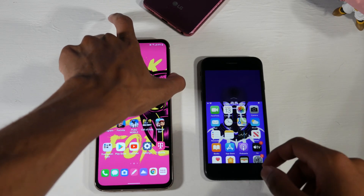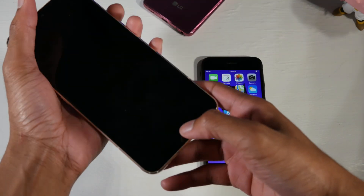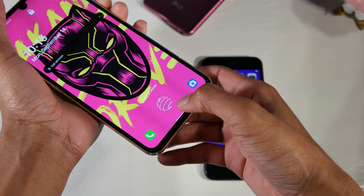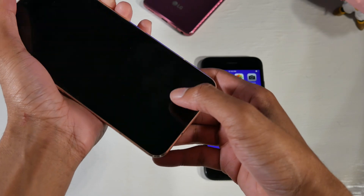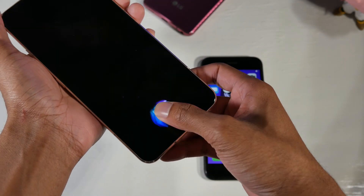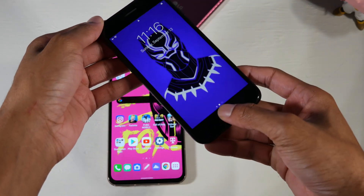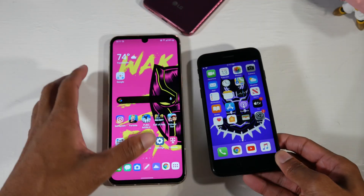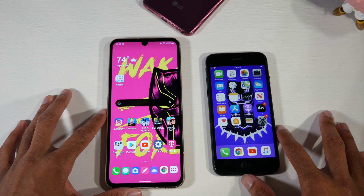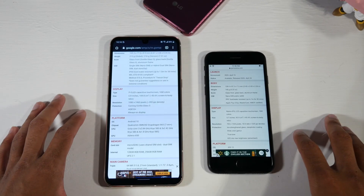The V60 has the more up-to-date in-display fingerprint scanner, and I think it's definitely cooler to have that in-display fingerprint sensor. It's just as fast as the Touch ID — it's not slow by any means. If you can do an in-display fingerprint sensor right, I think it pays off because it's just cooler.